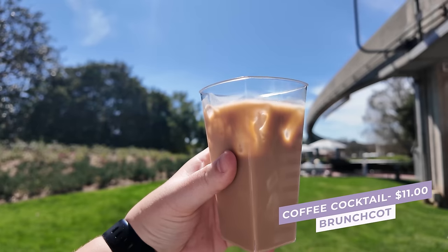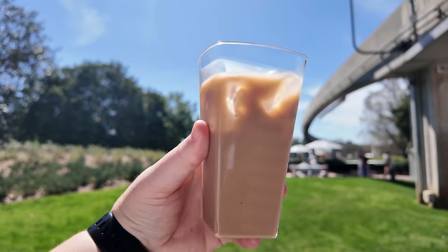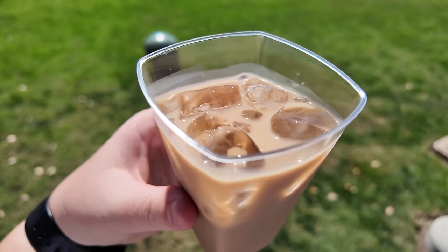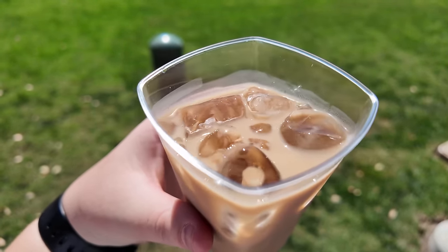Let's wash down those fried cinnamon roll bites with the coffee cocktail — Joffrey's coffee with milk, vanilla vodka, and Kahlua rum and coffee liqueur for $11. They serve an espresso martini during Festival of the Arts, but it was very tiny and more expensive. Here we've got a whole cup of an espresso martini-like beverage. It has a strong coffee flavor, even with all that milk, though you can't taste much alcohol. Only $11 for a boozy coffee — pretty good. I think this is new to the booth this year.